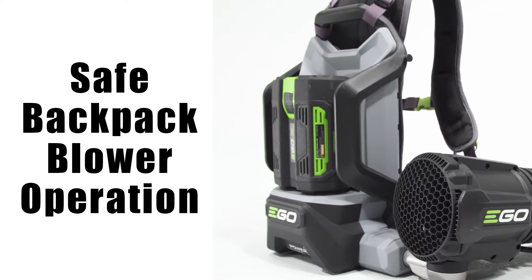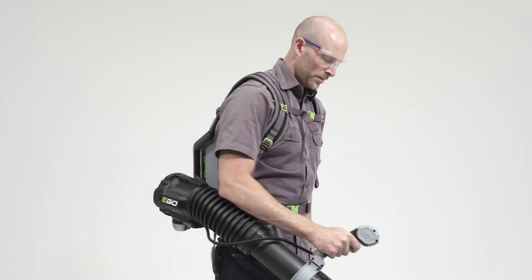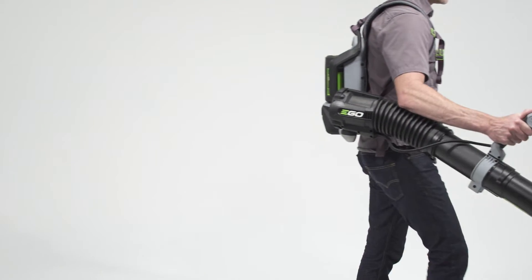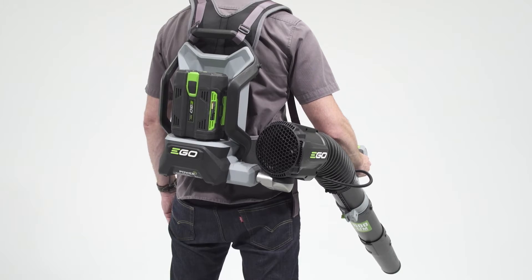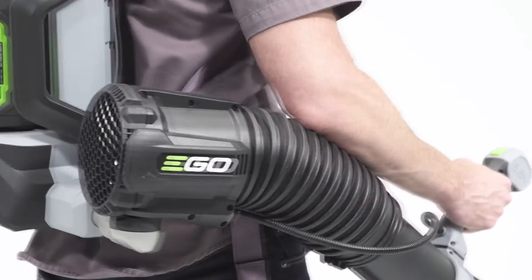Safe operation of your EGO backpack blower. Wear eye protection when using your backpack blower, as airborne debris is common while in use. Also, do not wear loose clothing, as this can cover up the air inlet, decreasing performance and possibly harming the motor.